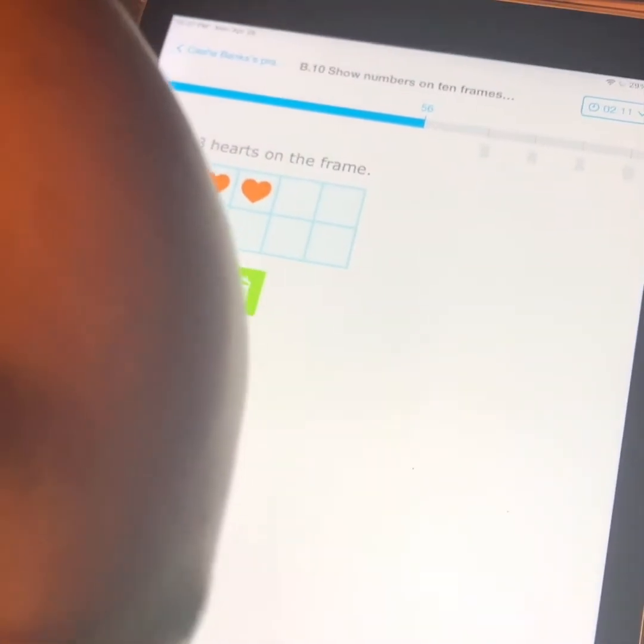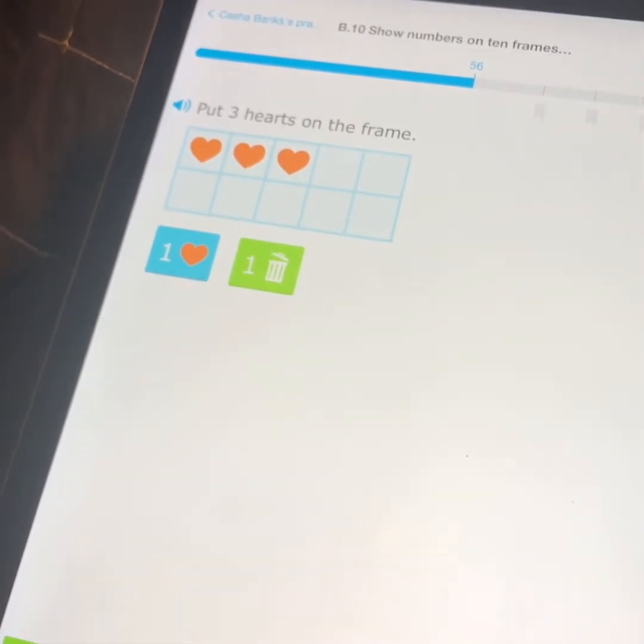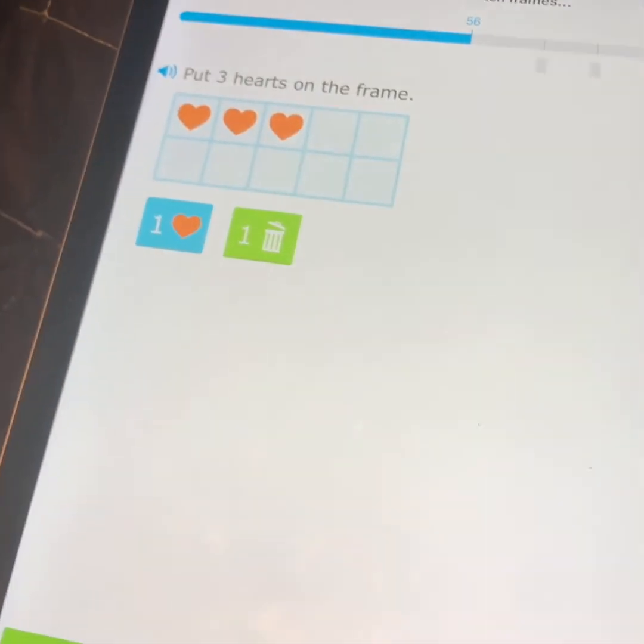I couldn't make four dots — they said put three dots. Hit submit, but this time it's not dots, it's hearts.